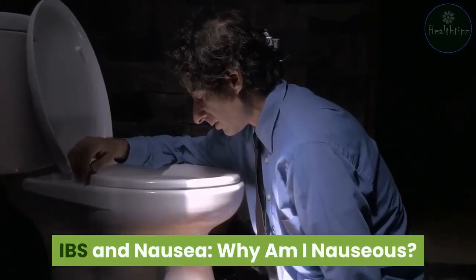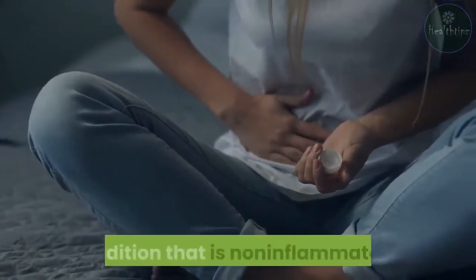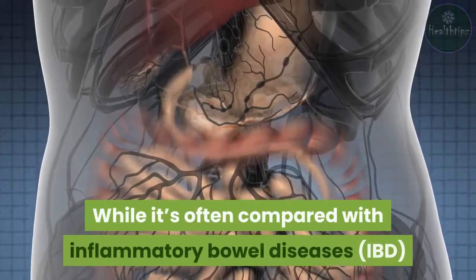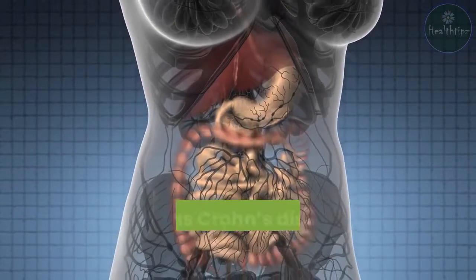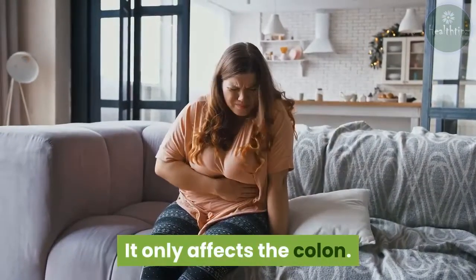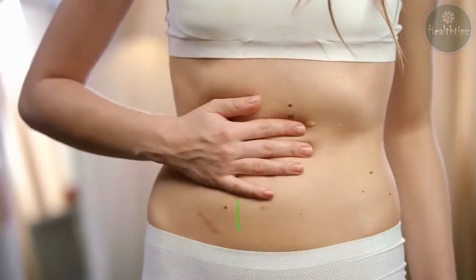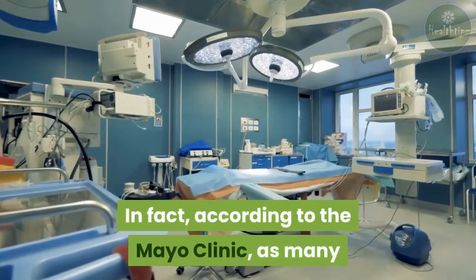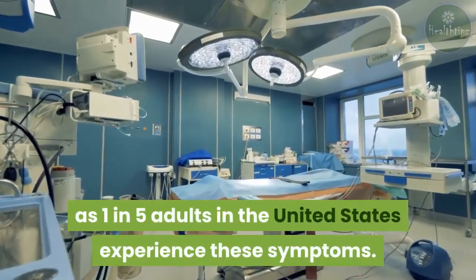IBS and nausea — why am I nauseous? Irritable bowel syndrome, IBS, is a chronic, or ongoing, condition that is non-inflammatory. While it's often compared with inflammatory bowel diseases, IBD, such as Crohn's disease, IBS is different. It only affects the colon and doesn't destroy your tissues. Despite these key differences, IBS can still be a problem because of its symptoms. In fact, according to the Mayo Clinic, as many as one in five adults in the United States experience these symptoms.